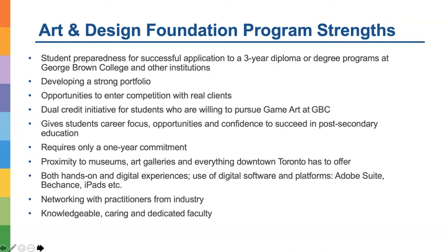We help our students become more focused on their careers, the opportunities and possibilities available, and become more confident in order to succeed in post-secondary education. This is a one-year commitment, and we are at a very beautiful campus close to museums, art galleries, and everything downtown Toronto has to offer. We offer both hands-on and digital experiences, use of digital software and platforms such as Adobe Suite, Behance, and iPads.